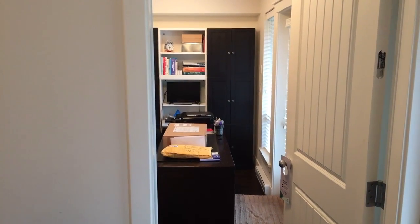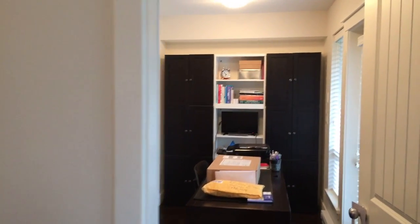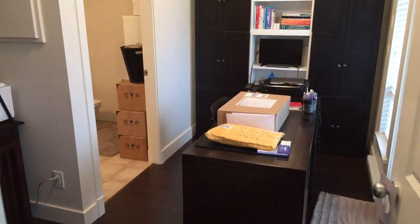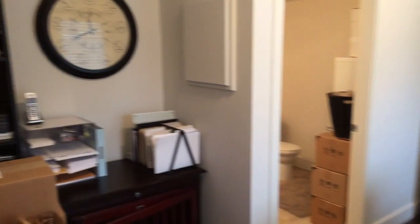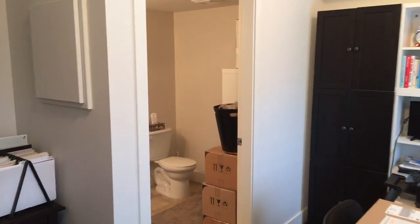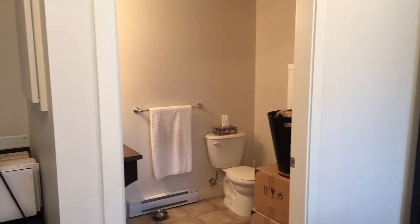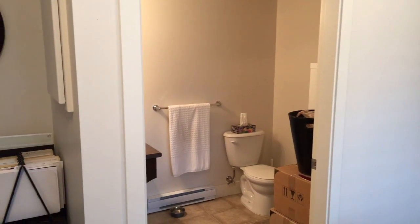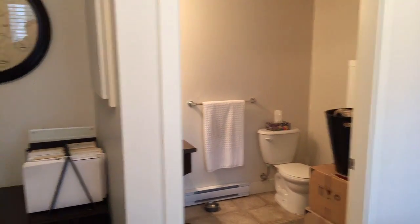The listing agent was nice enough to leave the gate open for me so I knew where to come. Down on the entryway you've got an office — it's set up as an office. It could probably be a small bedroom but it looks more like a den, and you've got a bathroom down here, which is perfect if you're going to be working for a long period of time.